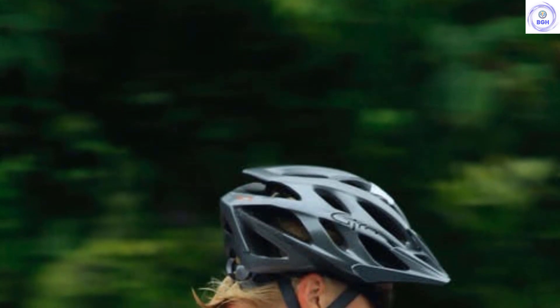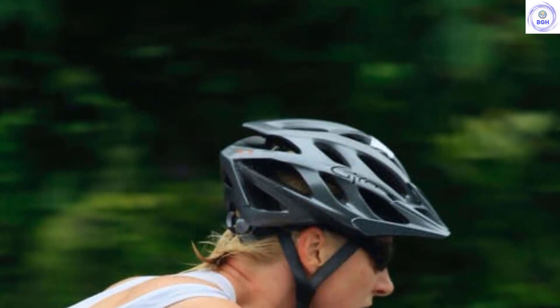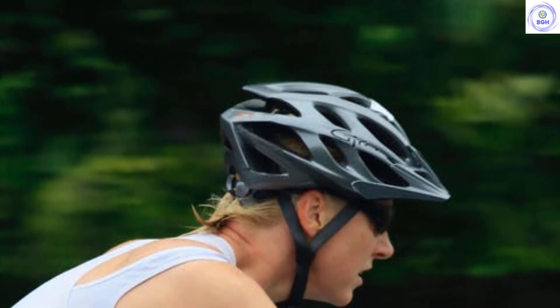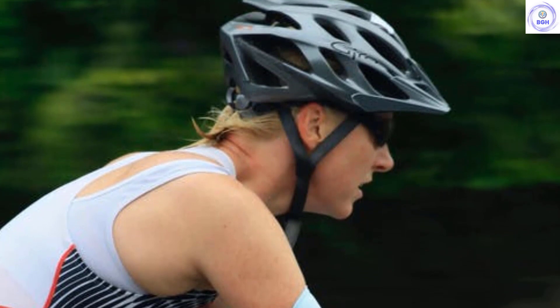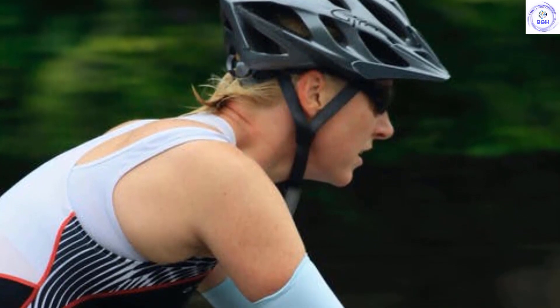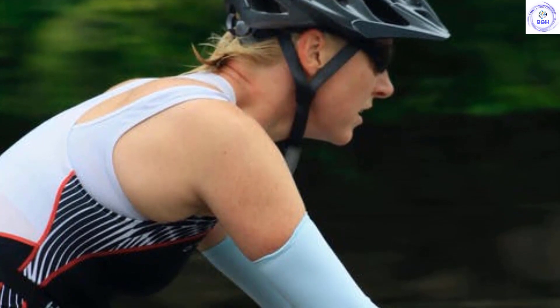However, we found the Scott Vivo Plus fit to be extremely comfortable, and it didn't tend to slide forward like some other models we tested. Its profile was a little bulkier than others, but it didn't affect sizing or fit. The helmet also includes a detachable visor with two positions and a soft white tote bag.